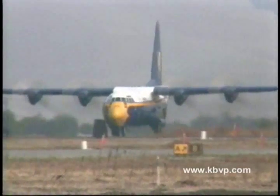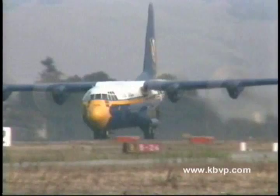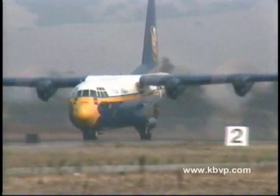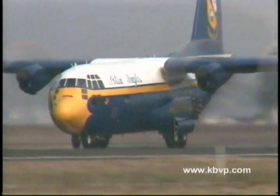On the runway directly before you, Fat Albert is rolling. They'll accelerate to 140 miles per hour, simultaneously fire the JATO bottles, and execute a high-performance climb with the aircraft in a 45-degree nose-up attitude.